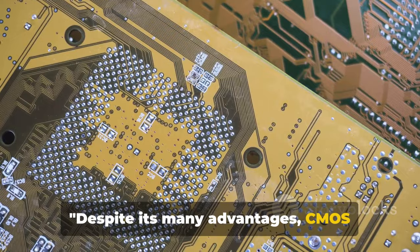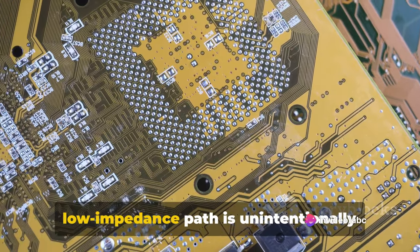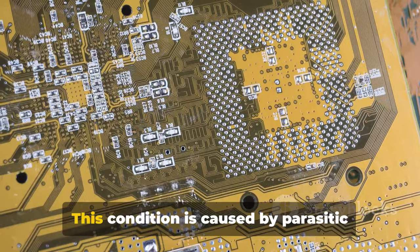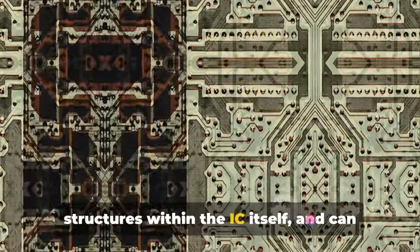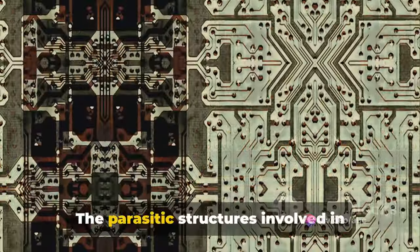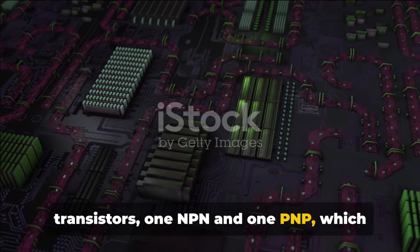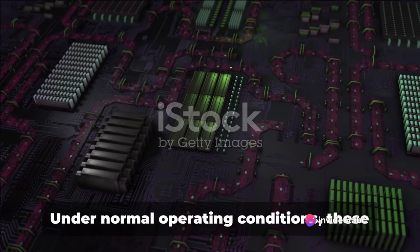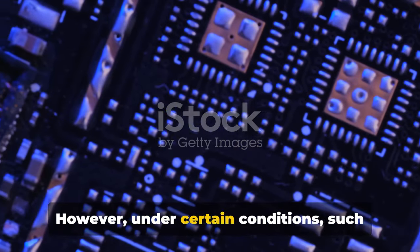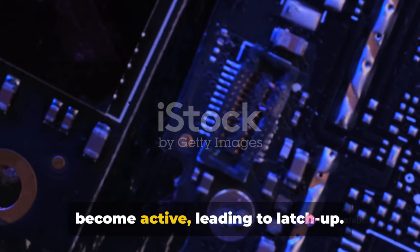Despite its many advantages, CMOS technology does have a vulnerability known as LATCHUP. LATCHUP refers to a condition in which a low-impedance path is unintentionally created between the power supply rails of an integrated circuit. This condition is caused by parasitic structures within the IC itself and can lead to a significant increase in current flow, potentially damaging or destroying the circuit. The parasitic structures involved are typically a pair of transistors — one NPN and one PNP — which form a four-layer PNPN structure. Under normal operating conditions these parasitic transistors are inactive; however, under certain conditions such as a rapid increase in voltage or an overvoltage event, these transistors can become active, leading to LATCHUP.